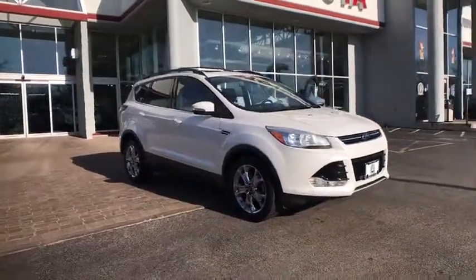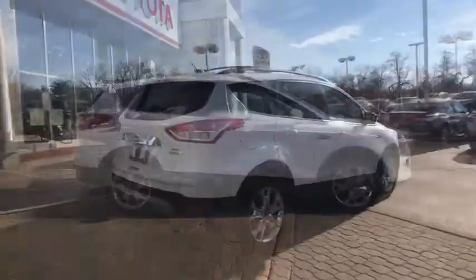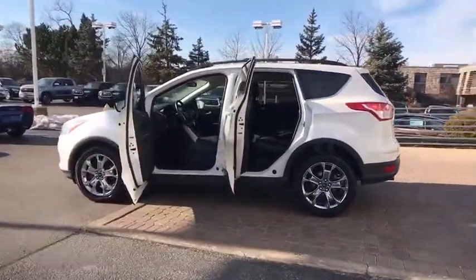The 2013 Ford Escape. Gas engines flex, tow, sip and go with Ford Escape. This vehicle has less than 100,000 miles. Here are some of this vehicle's great options.